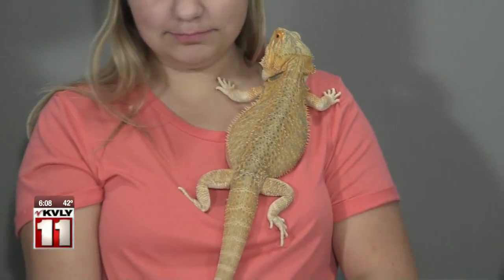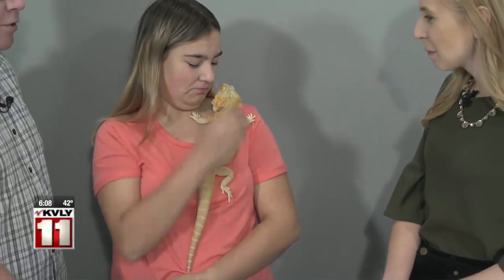Bearded dragons are great starter pets for kids that really want to have a lizard as a pet. The food is really easy to get. They don't require a crazy amount of effort to keep them good. They're actually a lot easier to keep than a dog. Really? Yep. Wow, that surprises me.